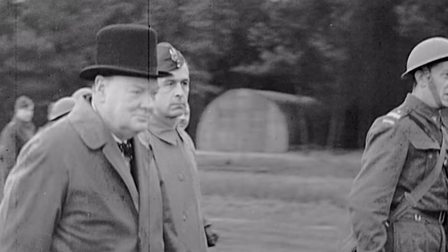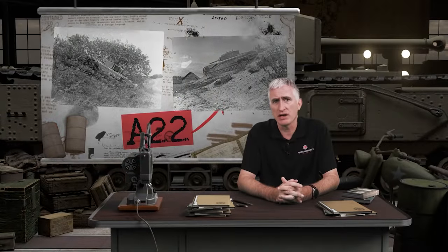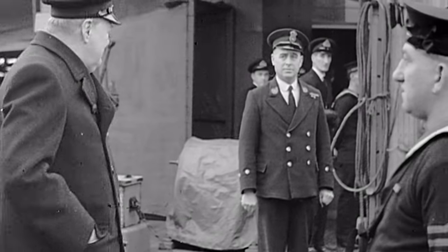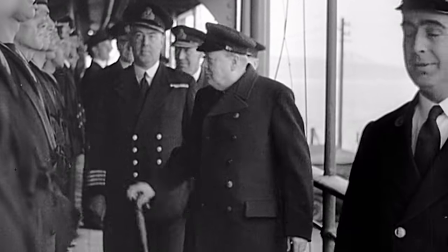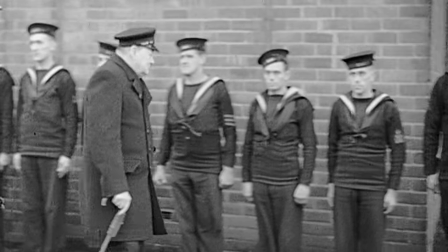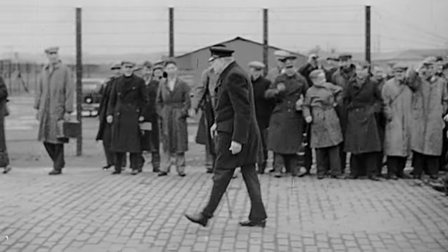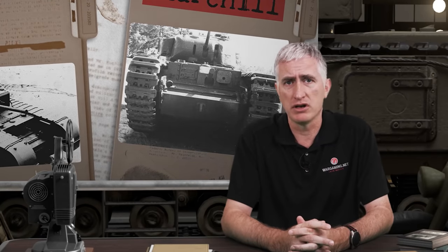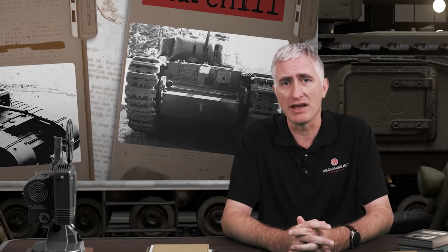Vauxhall, who also owned engine manufacturer Bedford and had been brought in to advise on the suspension of A-20, became the lead company for the design and manufacture of A-22. By October, a pilot started being built, but there were still issues with the detail design. Churchill sent a letter telling the folks to stop mucking around with new designs and changes and just build the thing. Regardless, 485 vehicles were ordered from the factories in October — two months before the first pilot model appeared in Luton. By March, eight tanks had been built and were in testing, only to discover that, surprise surprise, they had teething troubles to fix. Until problems were fixed, tanks were issued with a supplemental user's manual printed by Vauxhall listing all the known problems with the tank and what to watch out for.